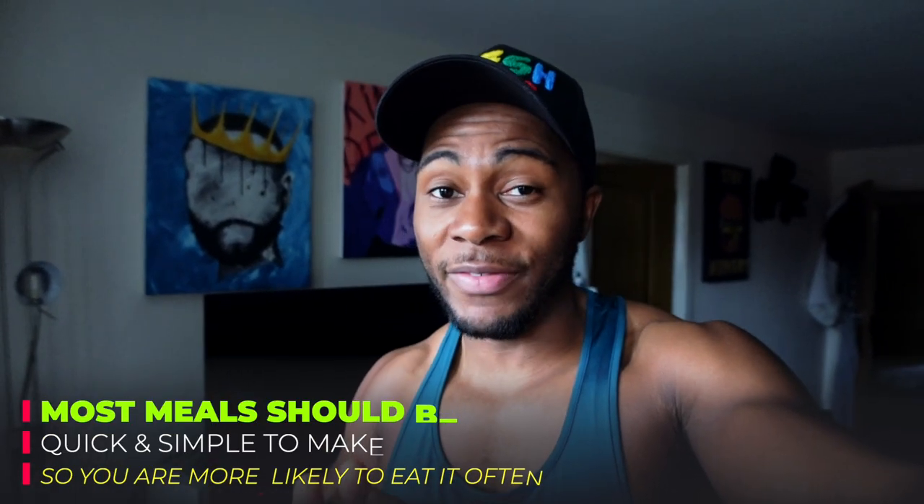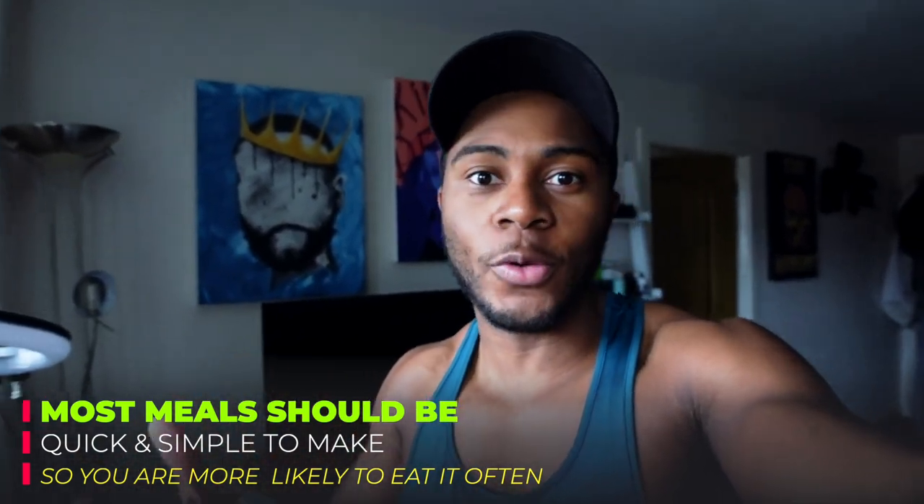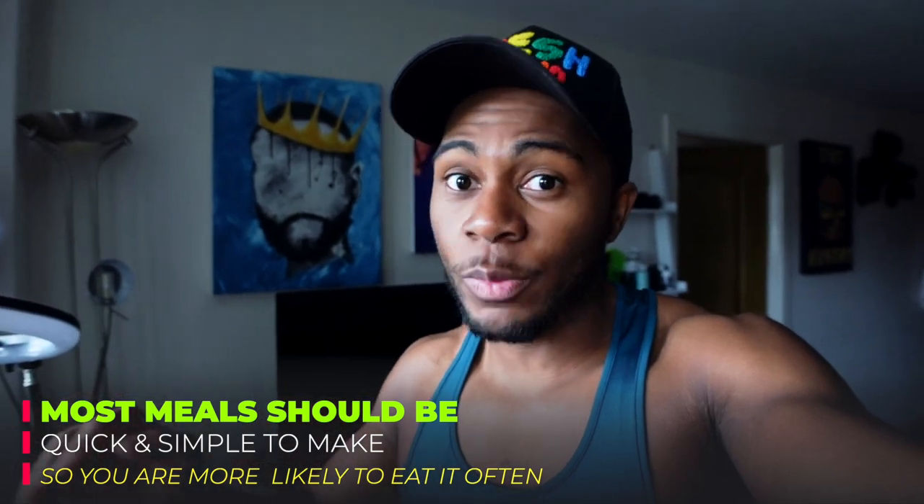Today what we're gonna do is show you how to have a low-calorie diet while not being hungry. I'm gonna show you how to make more voluminous foods so you still feel full throughout the day while still having a low-calorie diet.